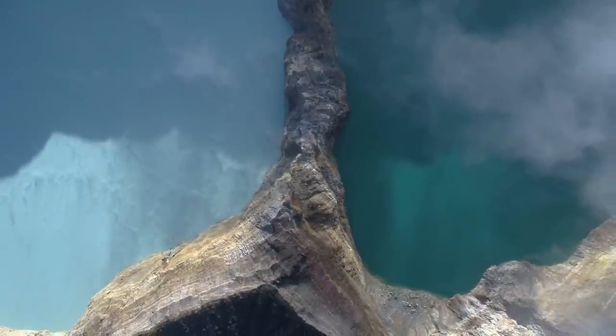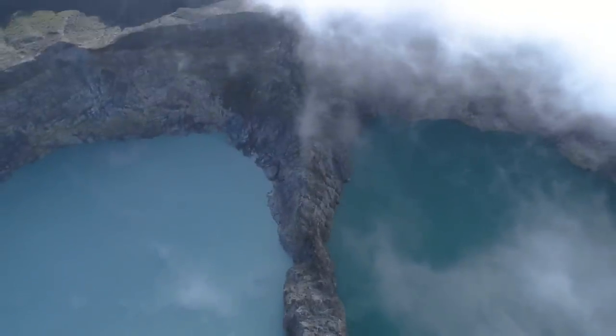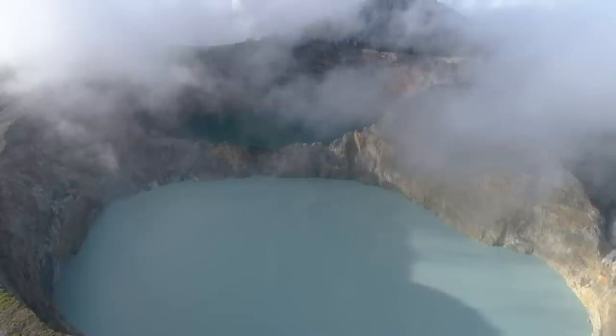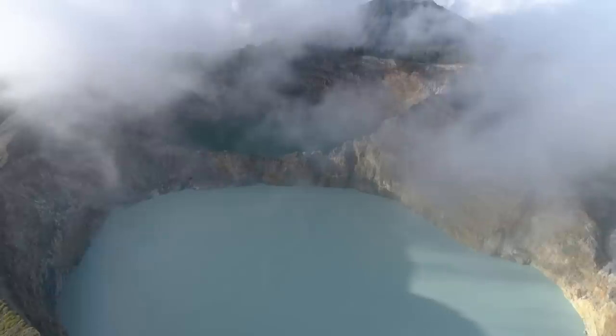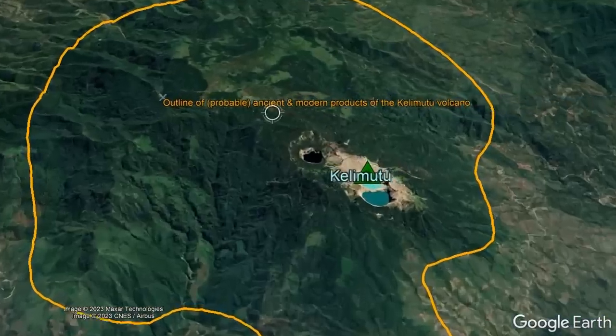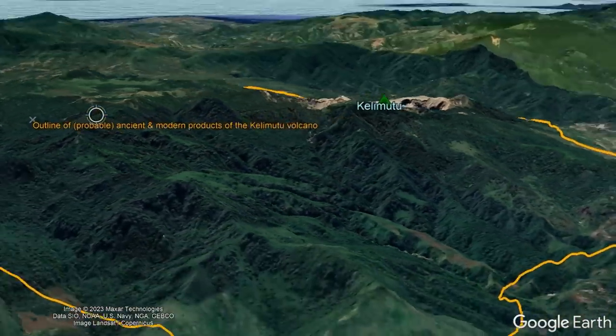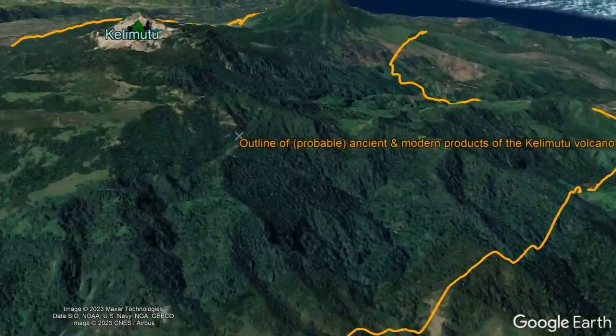Despite how many people visit this volcano each year, we still do not know much about this volcano's geologic history. Thus, everything said from this point forward will be merely opinion and not fact — estimates made by myself, aka GeologyHub. Based on the amount of erosion present, the Kalamutu volcano appears to be at least 300,000 years in age, meaning its oldest rocks began forming that long ago.